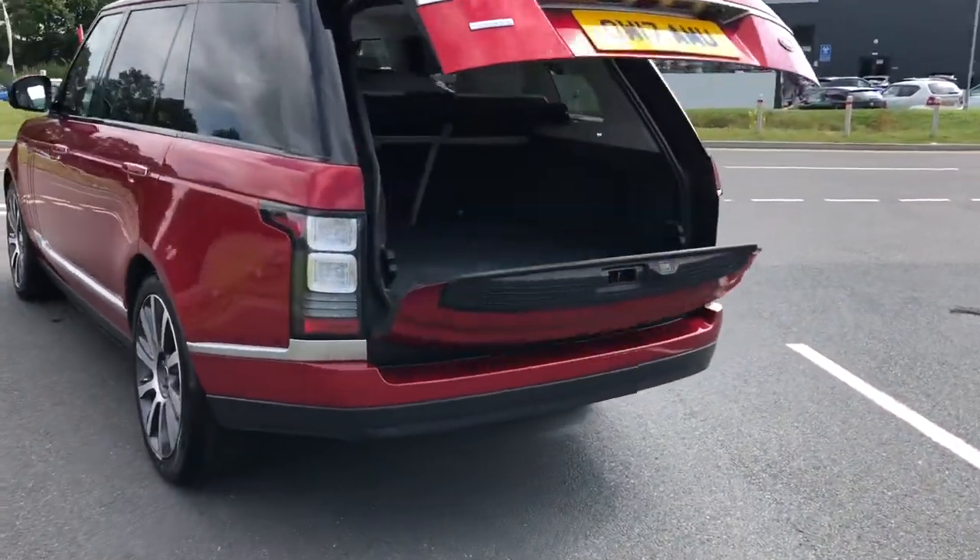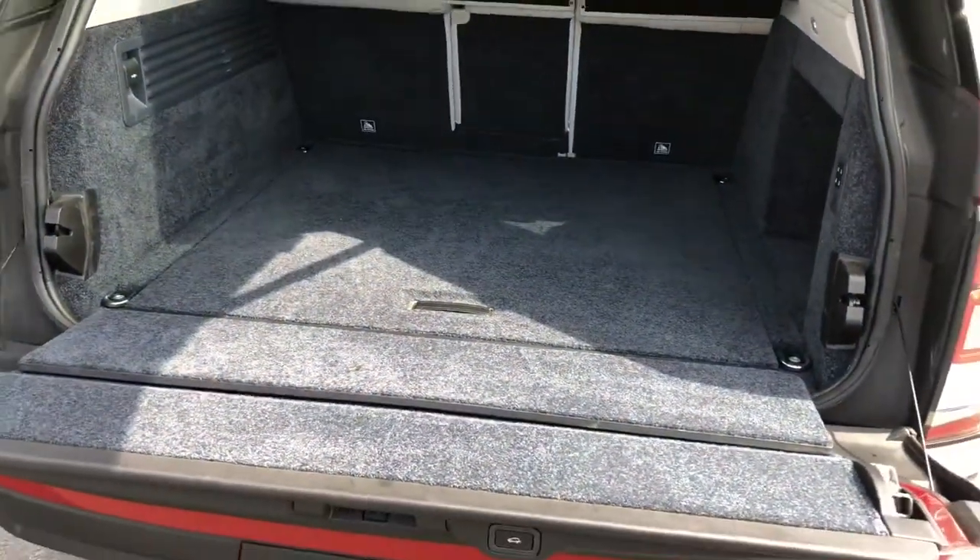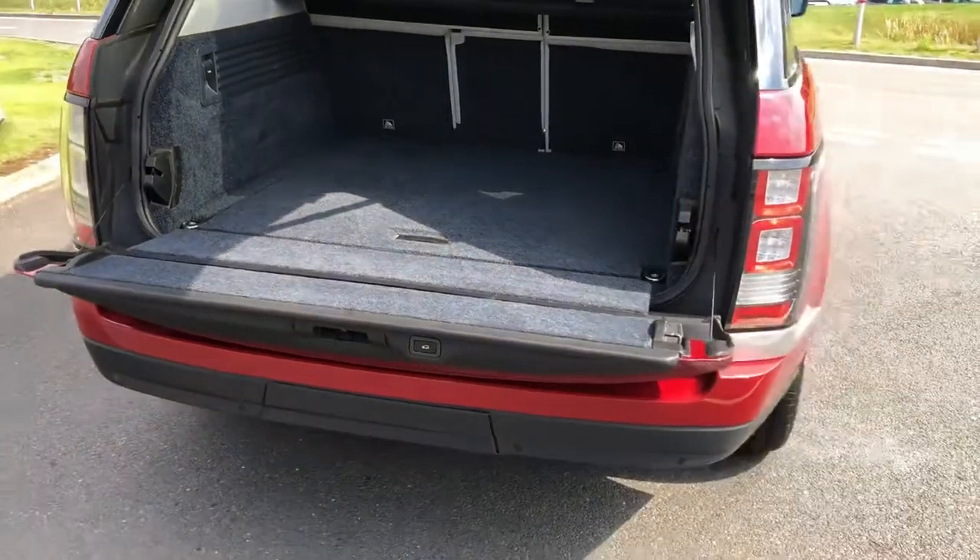The powered tailgate is useful if you've got your hands full, and there's plenty of space in the boot for items such as golf clubs, pushchairs, holiday luggage, and shopping.